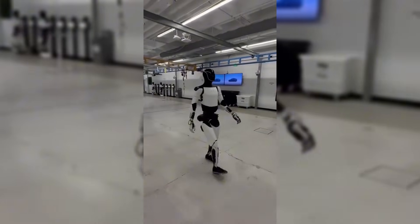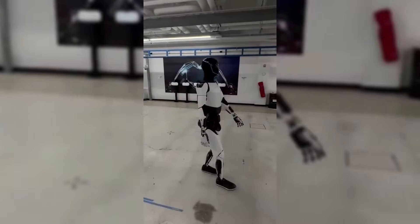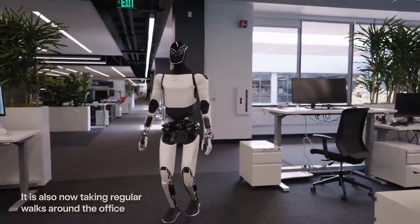This same FSD-based neural network system has been adapted specifically for bipedal robots, optimized for navigation and manipulation tasks, giving Optimus a clear advantage in AI sophistication over the Unitree R1.